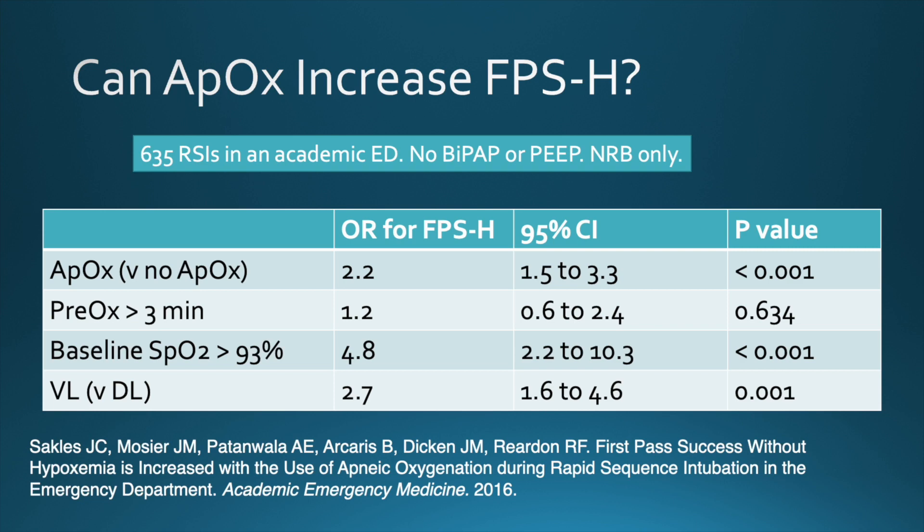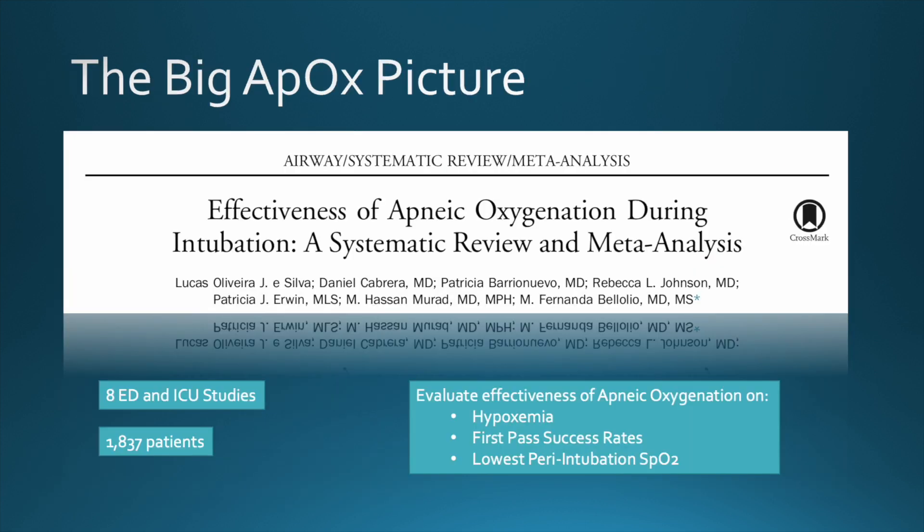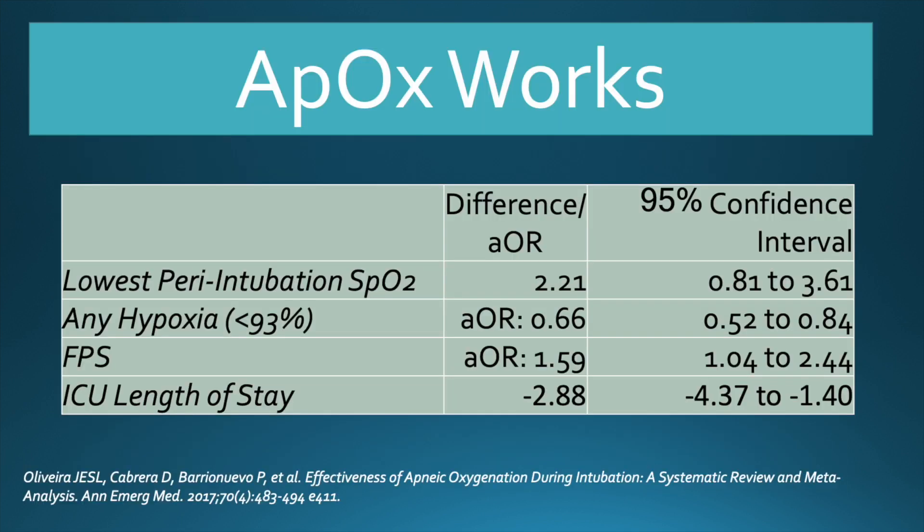Apneic oxygenation is associated with 120% higher odds — just over two-fold — of first-pass success without hypoxia. It also decreased the rate of peri-intubation hypoxia from 29% to 7%. In a systematic review and meta-analysis, apneic oxygenation was associated with 34% lower odds of peri-intubation hypoxia. That is a good thing, my friends.